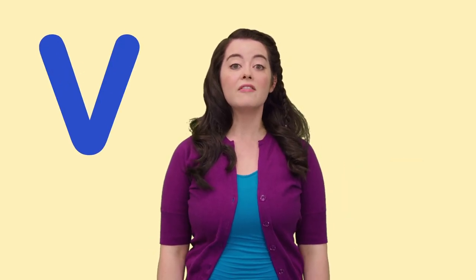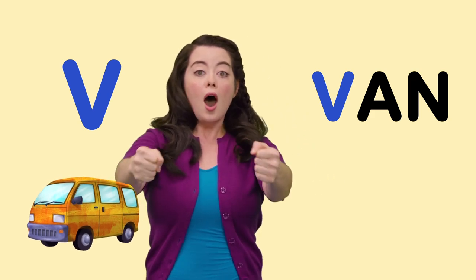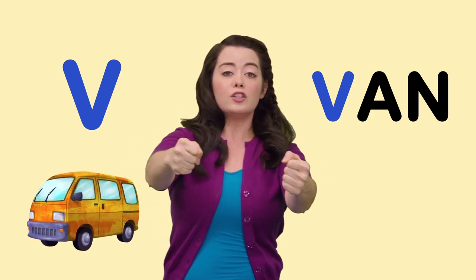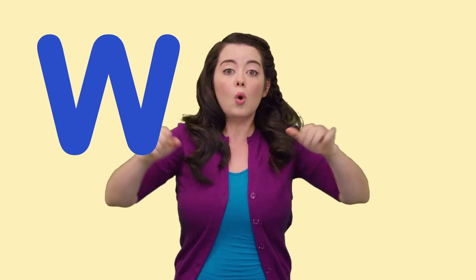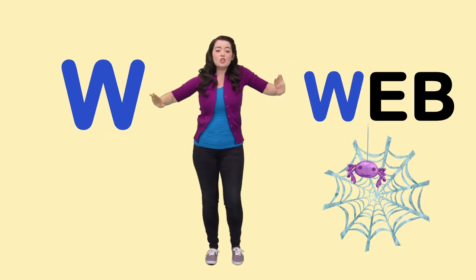V is for Van. Vroom, vroom. Oh no, I'm driving my van right into a W — Web. This is a sticky situation.